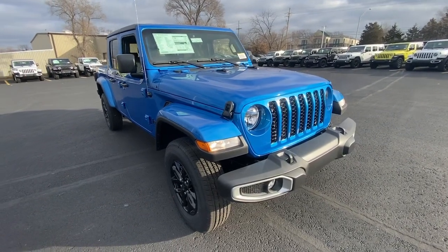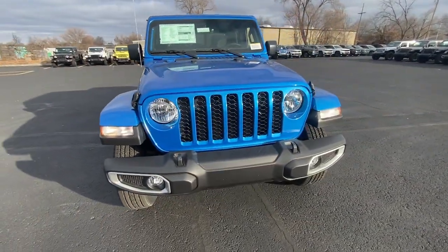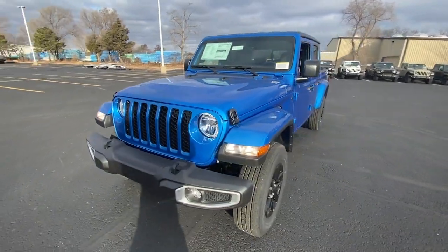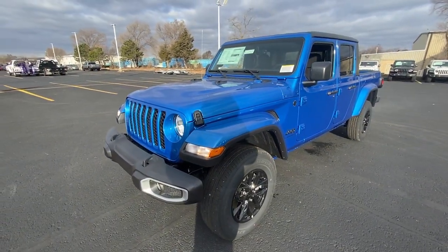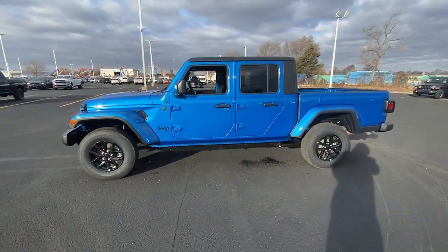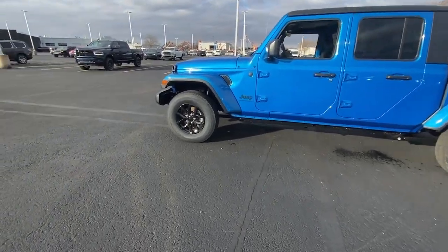Hop into the 2023 Jeep Gladiator. Take undeniable style and capability with you on every adventure in this rugged Gladiator. Impressive towing ability teams up with pickup utility and SUV versatility to create the ultimate off-road tool.